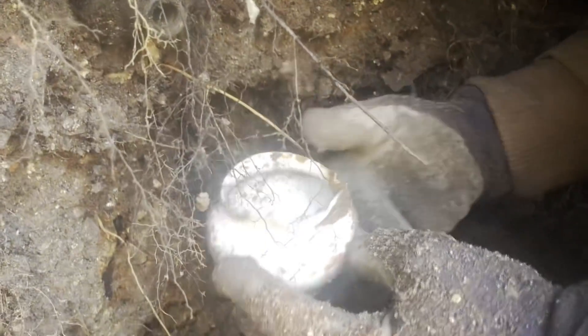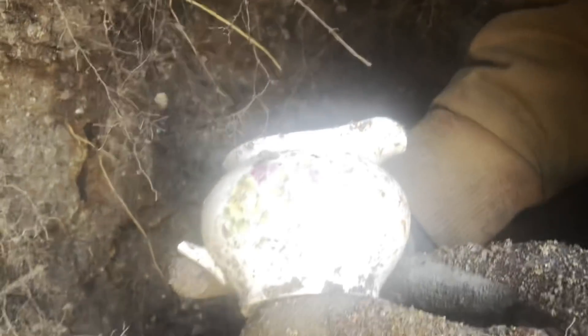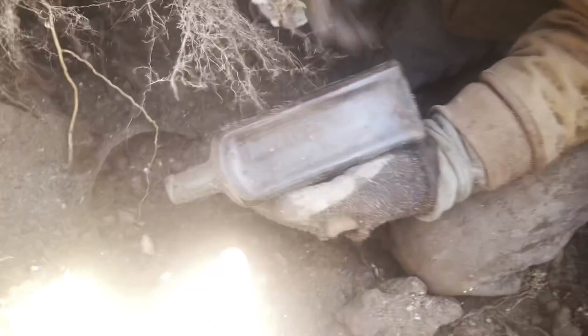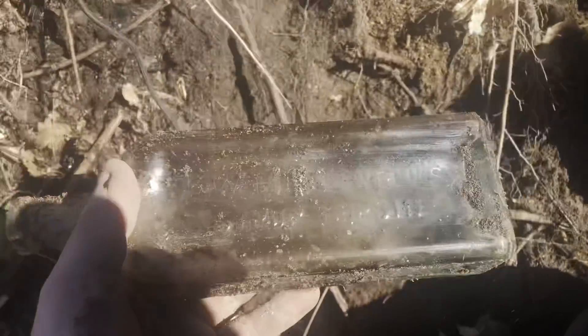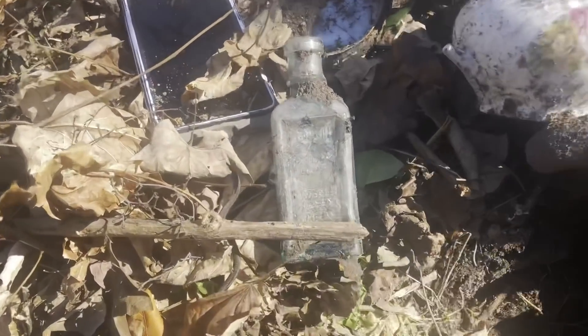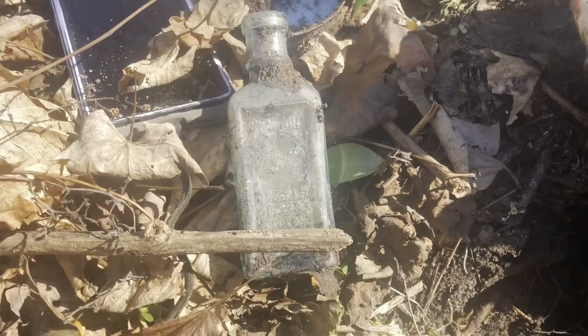The handle broke off the little pitcher, but it's still pretty with nice fancy on it. There's one more up above — I can feel embossing. Oh, it's a Dr. Cardwell's out of Monticello, Illinois. Nice little pocket. Remington oil though — I like that, that's real neat.